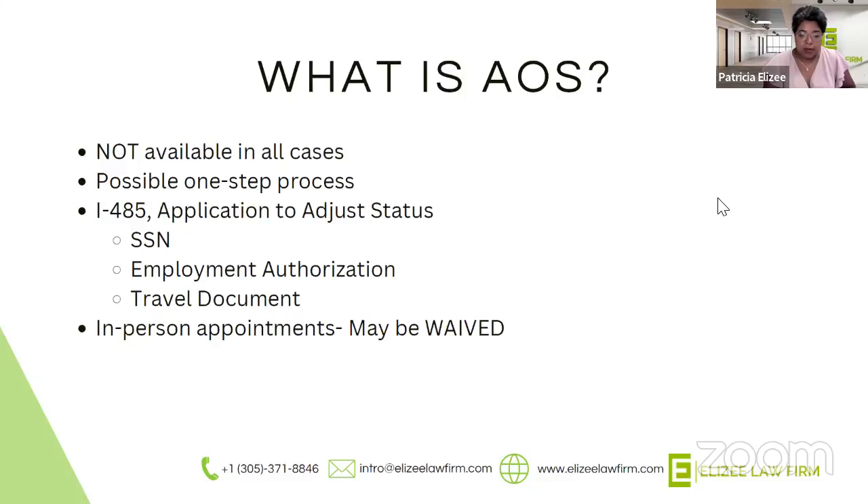Adjustment of status means that you are physically in the United States on a temporary status — you're a student, you have a work visa, or you have a tourist visa — and you would like to change that status to a permanent status, a lawful permanent resident. Adjustment of status is not going to be available to everyone. For example, if you entered the country unlawfully, or if you have a deportation order or removal history, or you have a criminal past or convictions, you may not be eligible to adjust status. These can be very case-specific, so it's really important to sit down and have an attorney review your file.